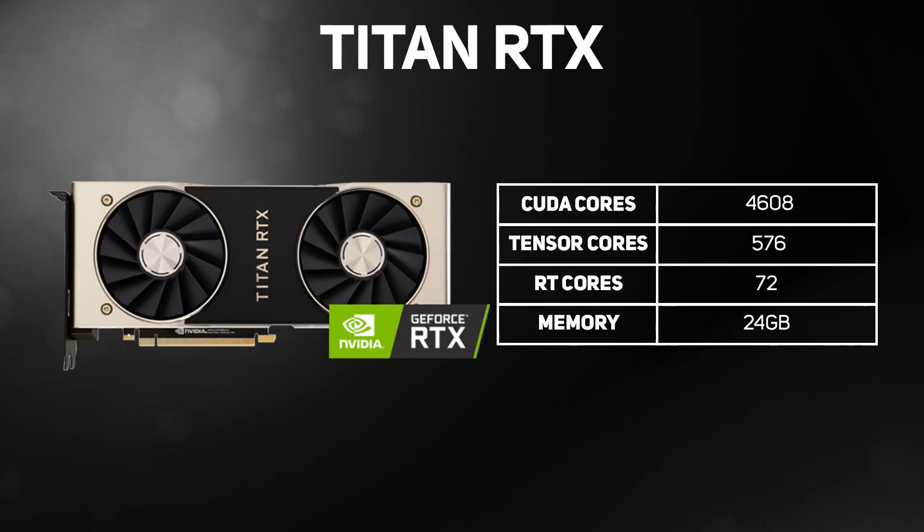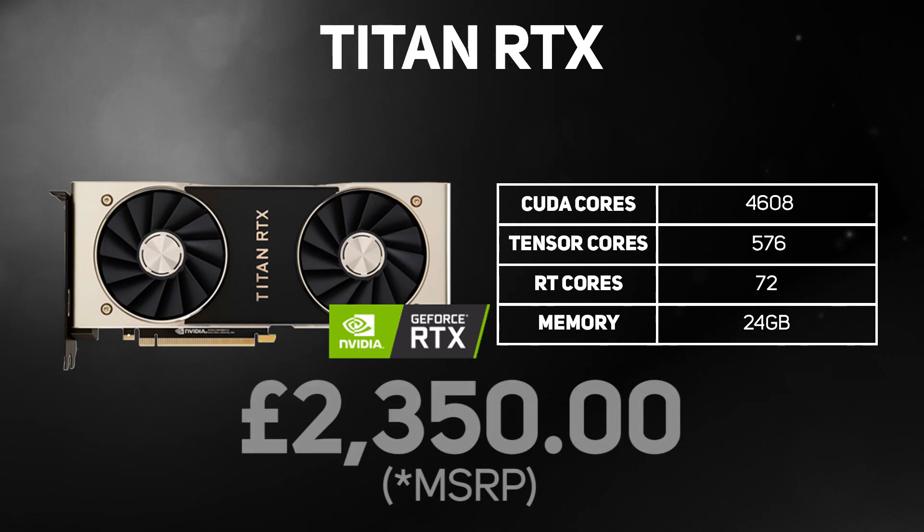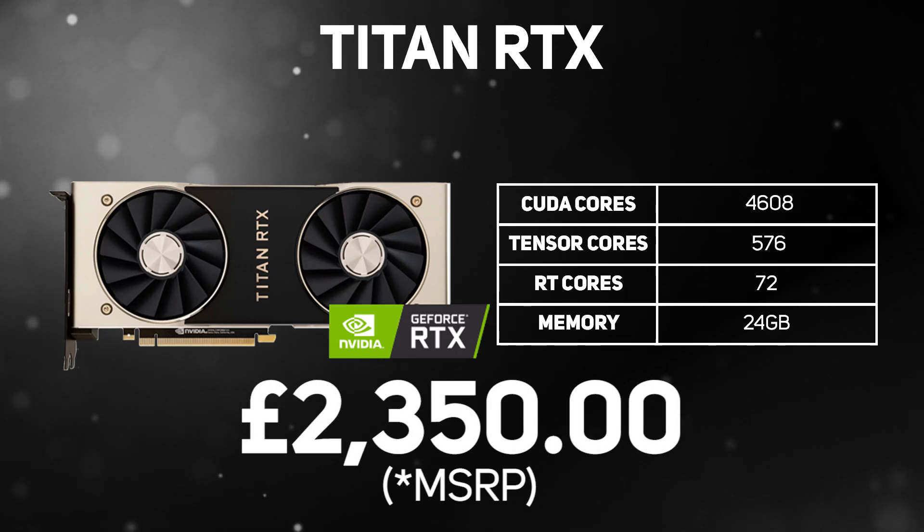First up, the Titan RTX is a special edition card and what we term an ultra high-end graphics card. It's the fastest graphics card in the NVIDIA lineup with the most cores and memory you can get. It has 4,608 CUDA cores, 576 Tensor cores, 72 RT cores, and 24GB of memory. We don't recommend this one if you just want to play games though, as it's really meant for more professional use, so it costs significantly more than anything else for only minor gaming performance increases.